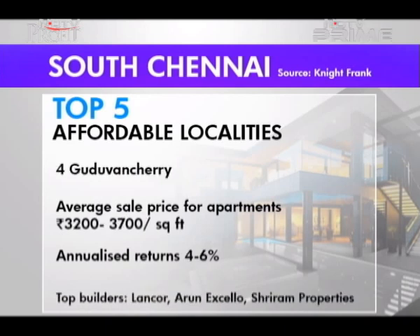Guduvancheri is close to SRM University and IT companies like Accenture, Ford and Mahindra World City. Most of the lands here have been either DTCP approved or Panchayat approved at low prices, as the area doesn't come under Chennai municipality. Tapping into the potential of this micro market with good rail and road connectivity are top builders Lankar, Arun Xcelo and Shriram Properties.